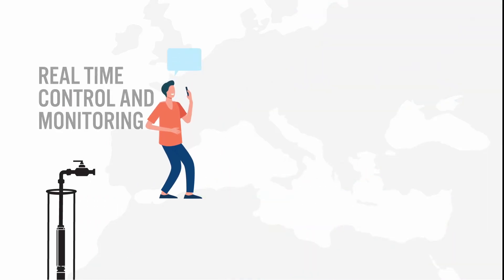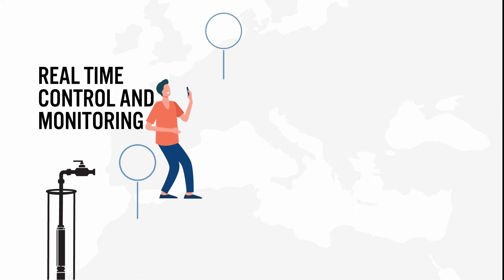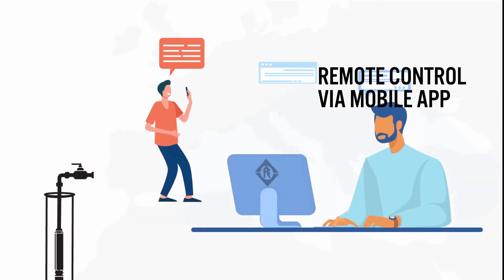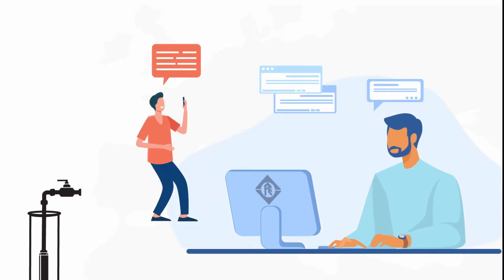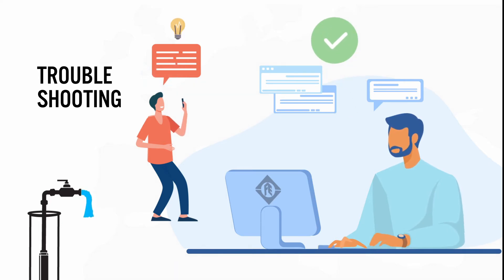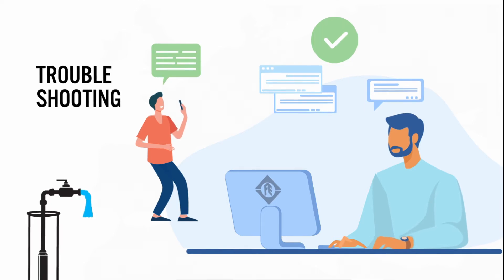A major benefit of the small Franklin HESS systems is the ability to set up and control the device remotely via the Franklin app. This not only allows operator monitoring, but also assistance from the Franklin Electric support team. Franklin Electric technicians can connect to the system to assist with setup, readjust parameters, or help with troubleshooting.